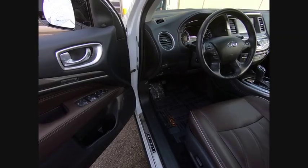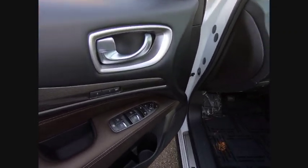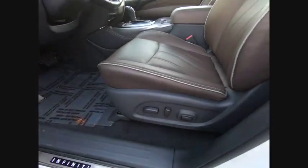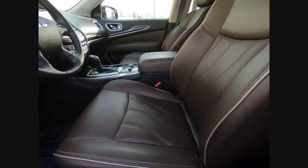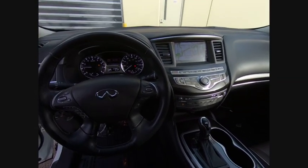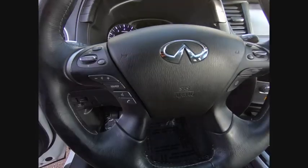Here are some of this vehicle's great options: power passenger seat, traction control, power lift gate, remote engine start, navigation system, leather wrapped steering wheel, dual airbags, air conditioning, power steering, and AM FM stereo with CD player.